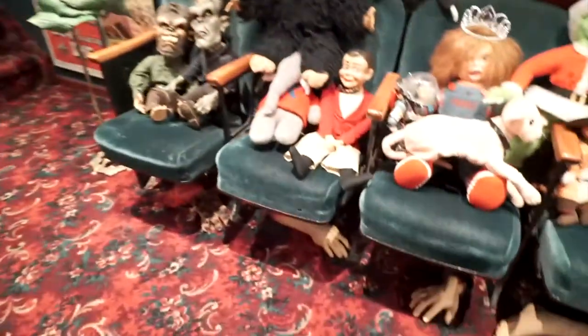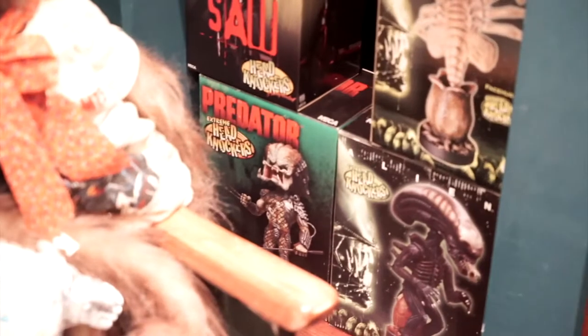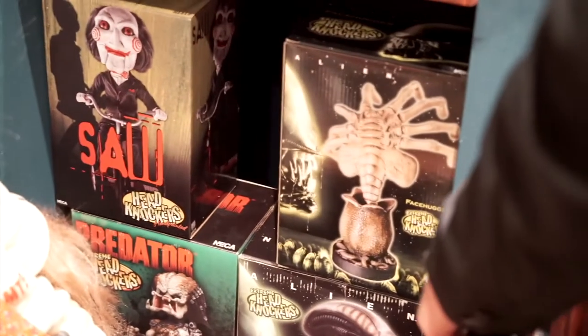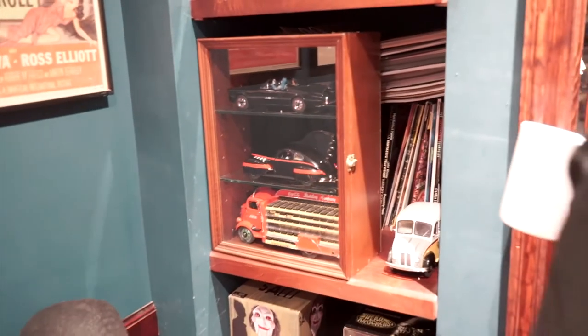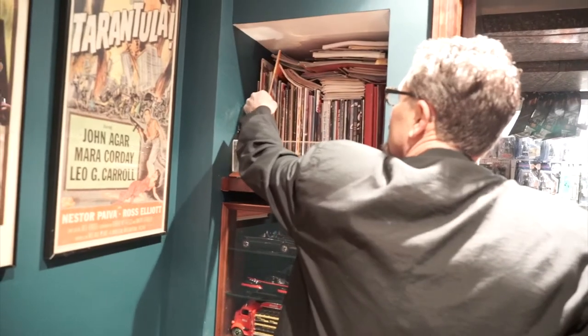Underneath I just wanted you to check out some body parts — they're great legs. These are head knockers, and we moved these into this spot because the dehumidifier broke down. We have the saw — that's Jigsaw — and there's the alien facehugger, the xenomorph, and Predator. This is going to be featured in an upcoming video. These are the Danbury Mint collection.